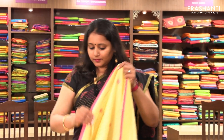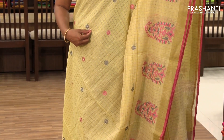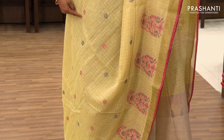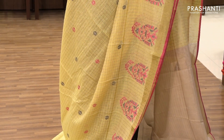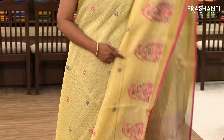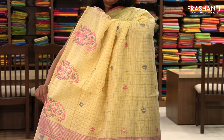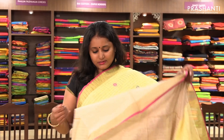The next one is priced at ₹1,690. It's a beautiful yellow with pink combination. On the entire body it's got small motifs with a checked pattern, and along the border it's got a beautiful paisley embroidery. It has a very pretty and subtle pallu and a contrast beige blouse.